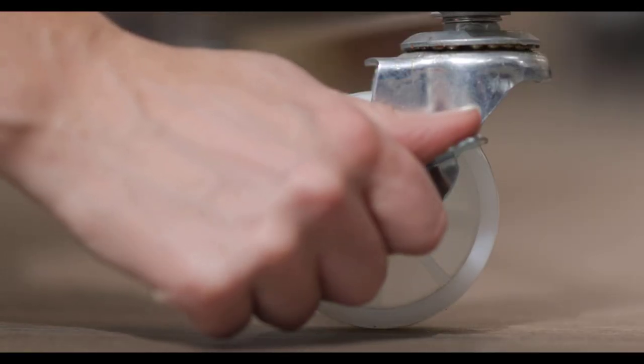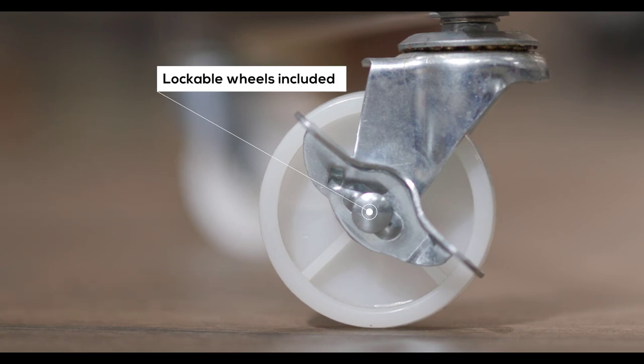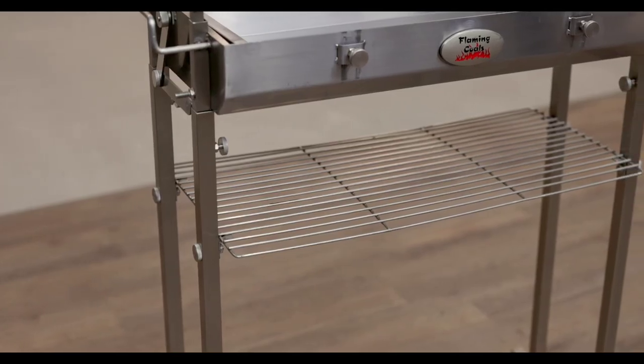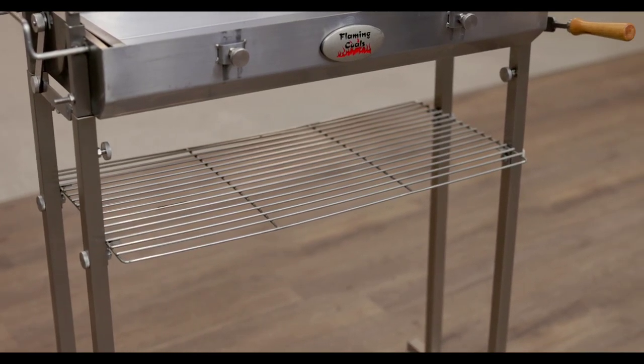The spit comes with wheels, making it a one-person job to move. The lockable wheels lock your cypress spit in position and ensure that the only thing moving while cooking is your meat. There is also a stainless steel warming rack to help keep carved meat warm before serving.